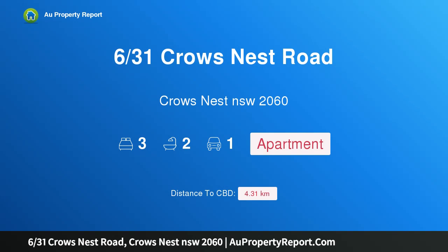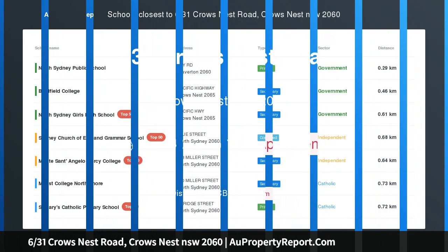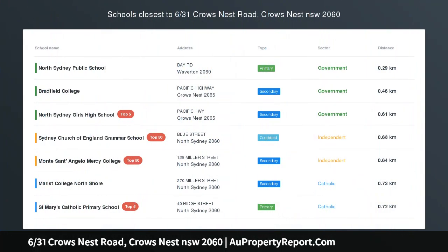Hi, I am glad to introduce property 631 Crowsnest Road, Crowsnest NSW 2060 — Sunlit Top Floor Sanctuary, Moments to Waverton Village.